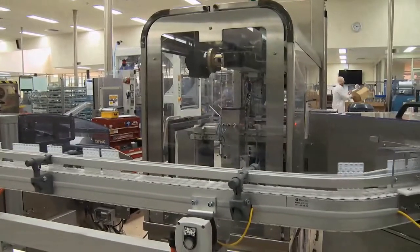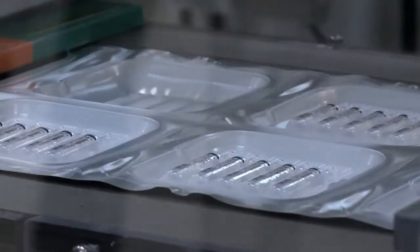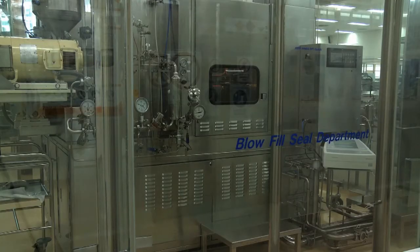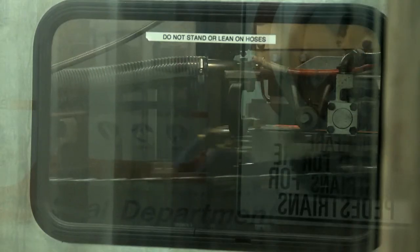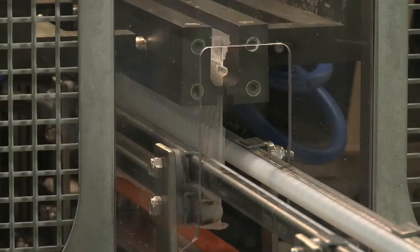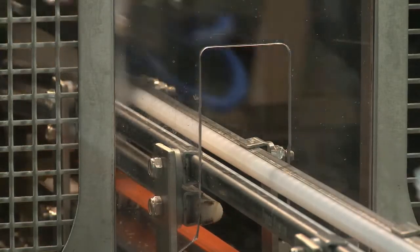Here at this facility we have a blow-fill seal manufacturing site where we're manufacturing sterile liquids and packaging them in blister packs. It's important for us as a pharmaceutical product to be able to guarantee the quality and integrity of our products. In our blow-fill seal department, we blow plastic bottles in a sterile environment, then fill them with a sterile liquid and seal them, before passing them into a non-sterile packaging area where we pack them into a blister pack.